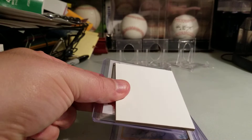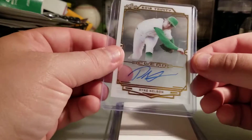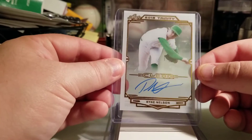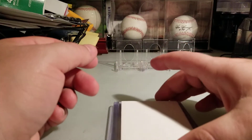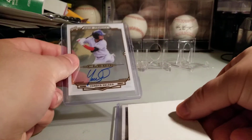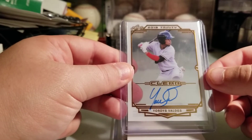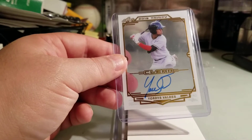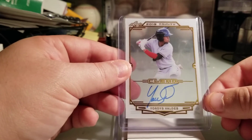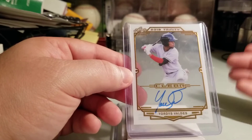So where was I — I think the fourth card. Yeah, fourth card — it is another clear of Ryan Nelson. And another clear of Jordis Valdez. That's funny, it's like the same box I opened not too long ago on the channel. But you know what, if some of these guys pan out to be really good stars, I won't complain.